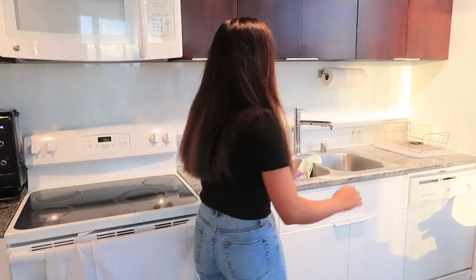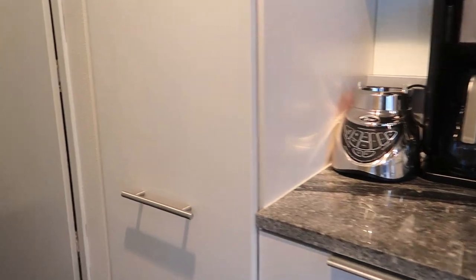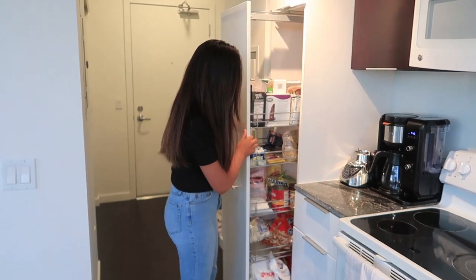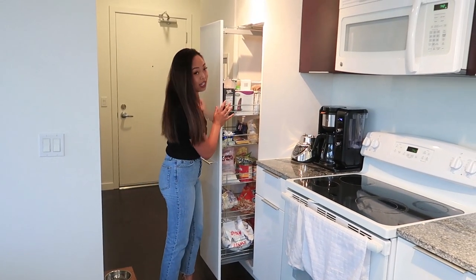The kitchen is all along this wall, and what I like most about this kitchen is this pull-out pantry. It's super convenient for storing all my stuff and keeping things easily accessible.